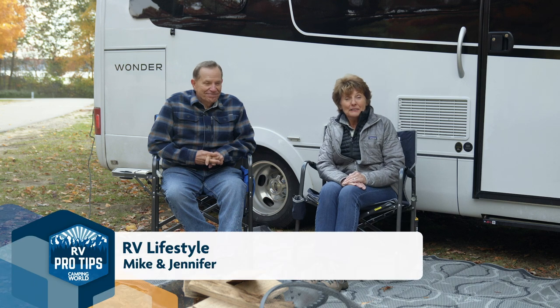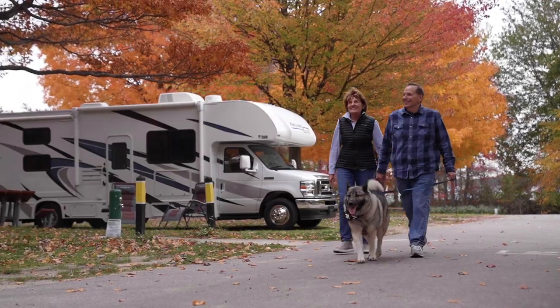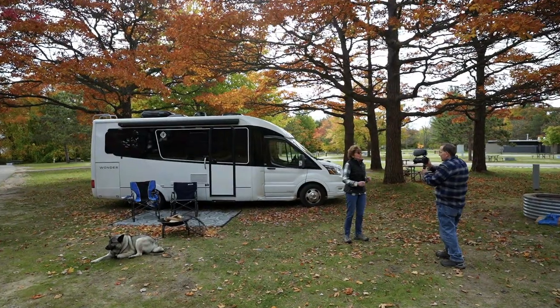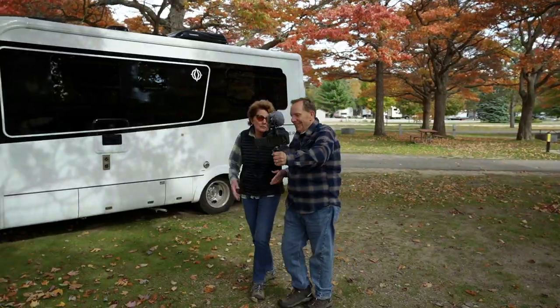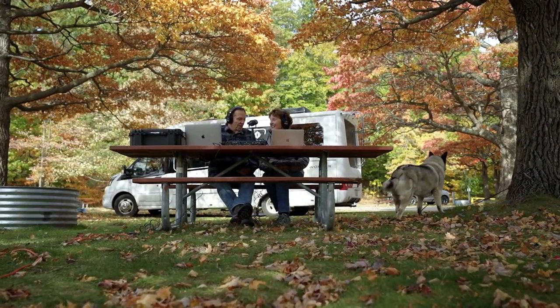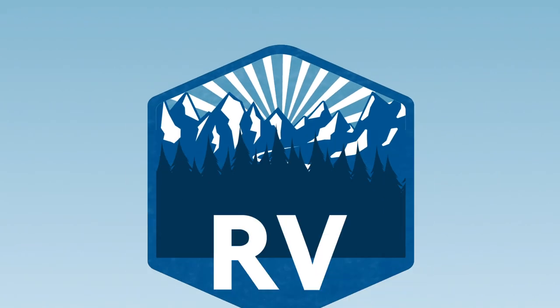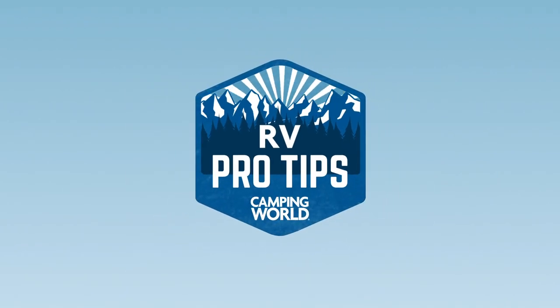Hi, we're Mike and Jennifer Wendland and we've been RVing for nine, ten years. We bought a used Class B and started a blog, and lo and behold it took off. People started to read it, then we went to YouTube and started the podcast, and we now have about 750,000 people in our community that follow us. And this is our pro tips for managing your RV power needs.